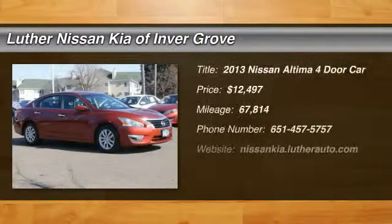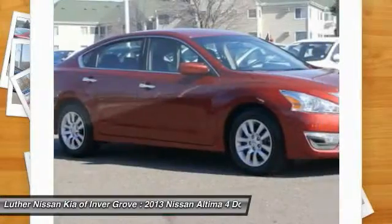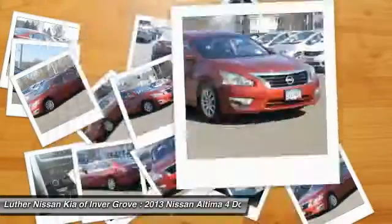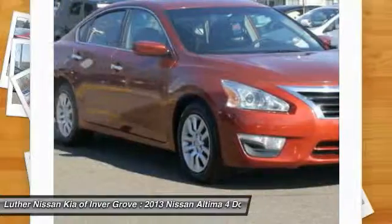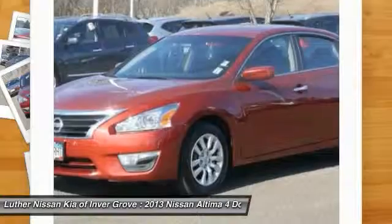The 2013 Nissan Altima offers advanced features to make life easier, including push button ignition which comes standard. Combine that with a powerful V6 or efficient four-cylinder engine, six standard airbags, and over 5,000 quality and performance tests.